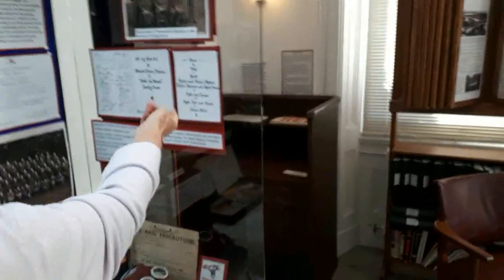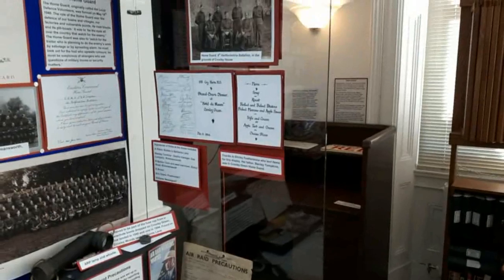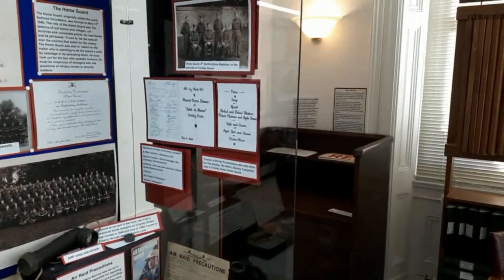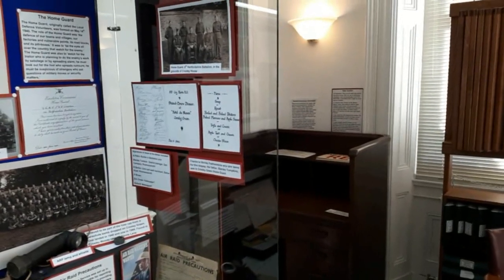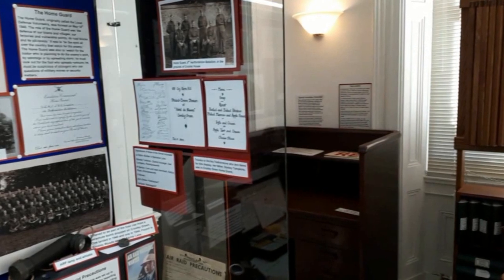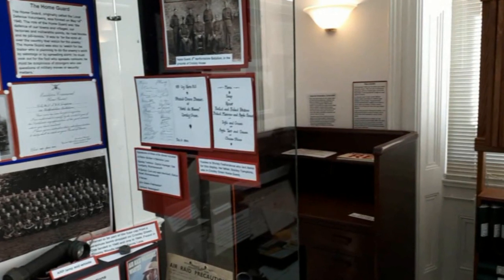Here we are — this is a copy of the menu, and we have all the signatures of the men who attended. Soup, roast, boiled and baked potatoes, baked marrow and applesauce, followed by trifle and cream, apple tart and cream, and cheese slices. It shows the restrictions that would have been in place in those days. We also have a menu for a few years later, in the early fifties, which shows a much more lavish meal.